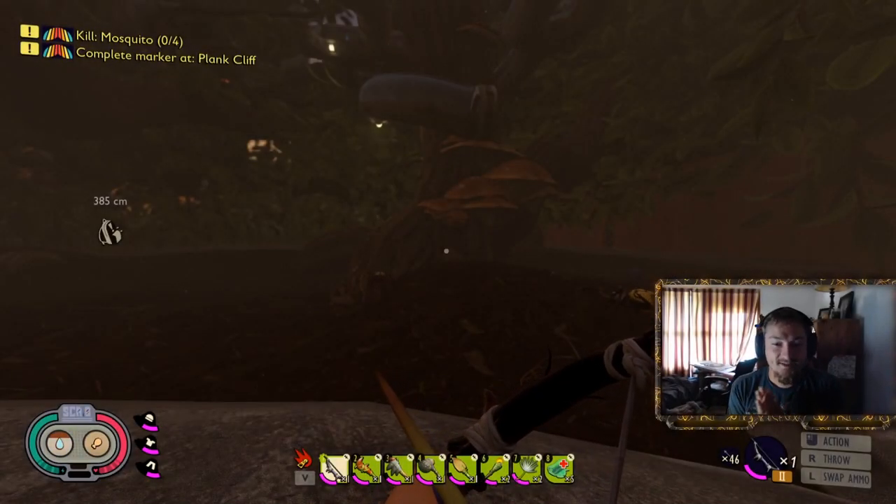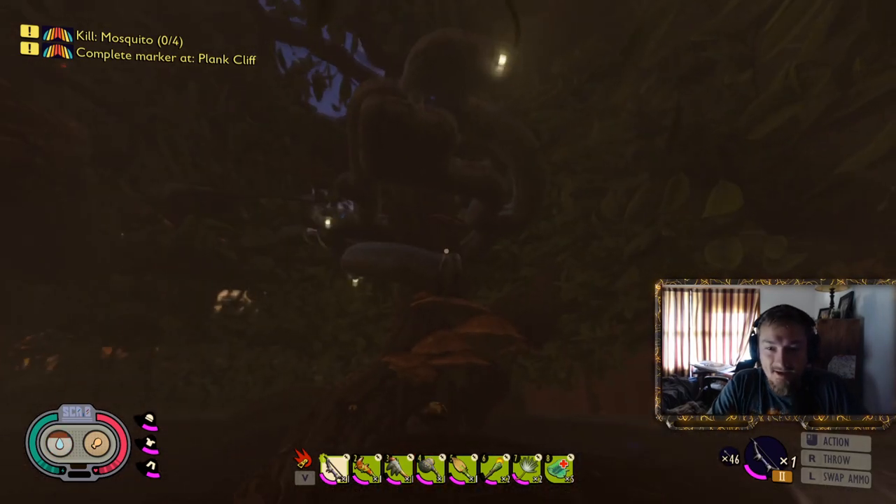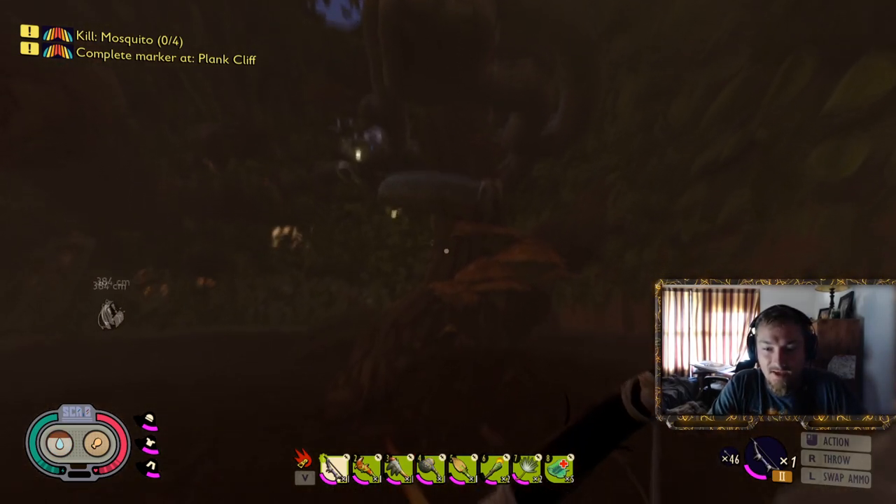What's going on guys? Crispy Tots here. We are back with Grounded and today I'll be showing you how to get into the Hedge Lab.